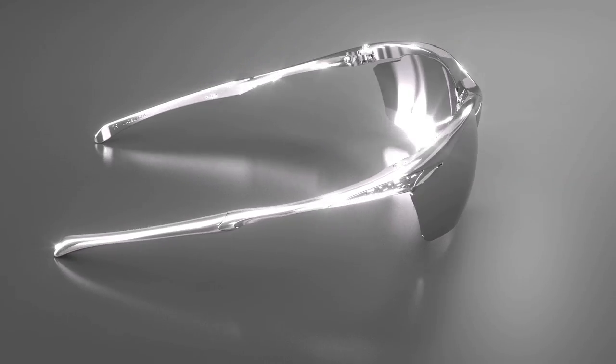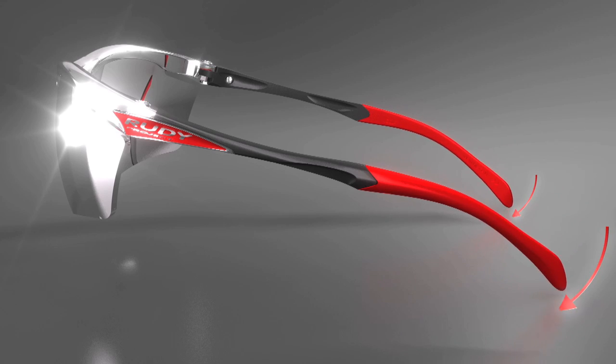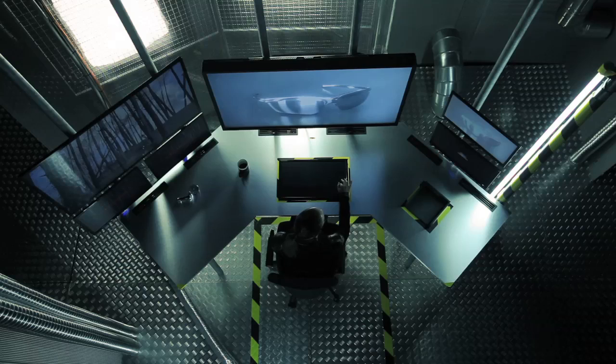Today we'll be testing the new Impact X2 lenses. We have them outfitted within your Aegon frames, which offers maximum stability, full adjustability, and superior lightness.